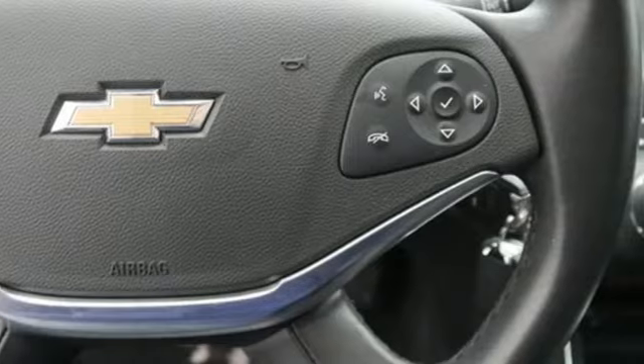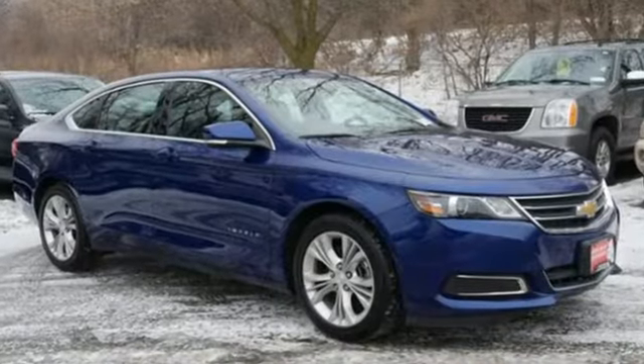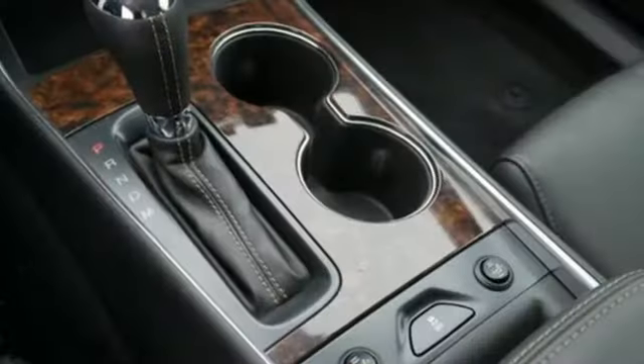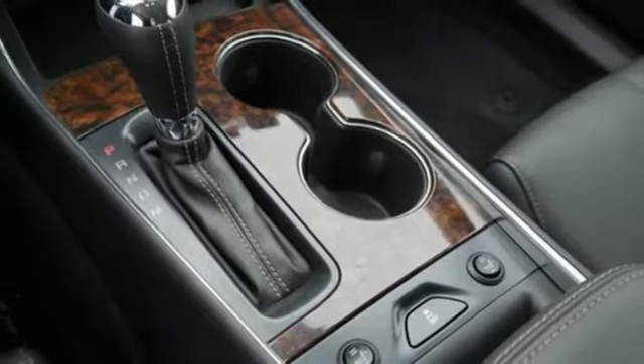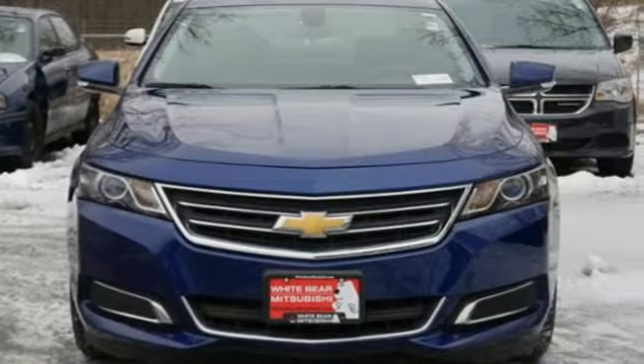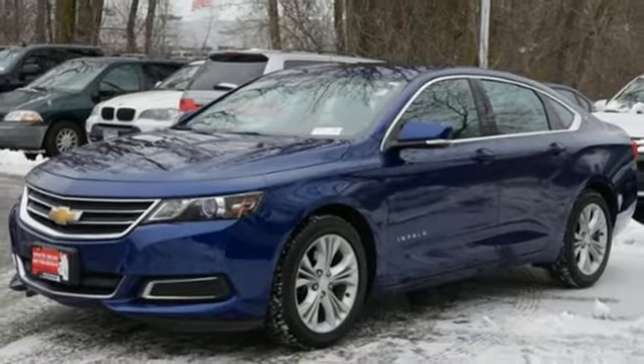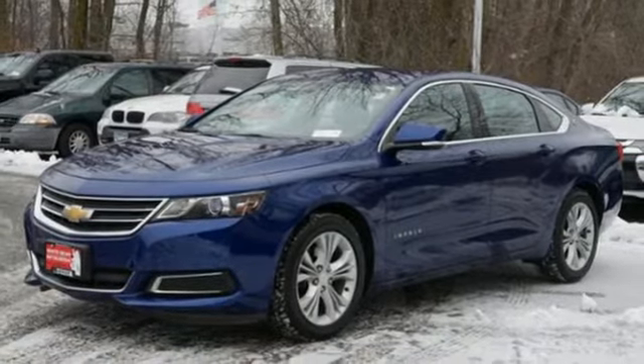Integrated navigation system with voice activation, power heated mirrors, dual zone climate control, rear parking sensors, remote engine start, front heated bucket seats, automatic transmission, aluminum wheels, gas pressurized shocks, and V6 engine. See what it can do for you when you take it for a test drive.